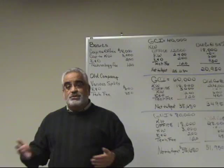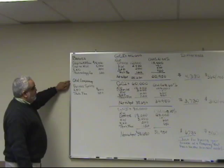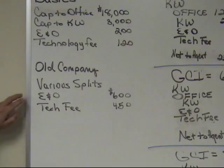Here it's even — the highest producers pay the same as the smallest producers. So when I'm comparing this to your old company, I can't really tell you what your split is; I can only give you some examples, which we're going to do in a minute. I also know that the E&O insurance is $600 and the technology fee is approximately $450, so we're going to use that in our examples.